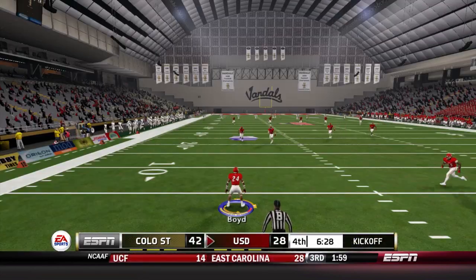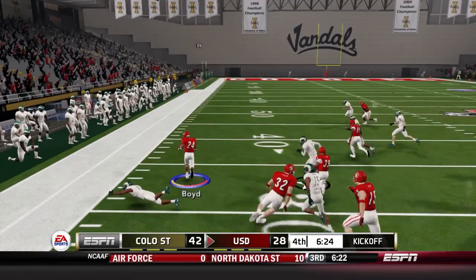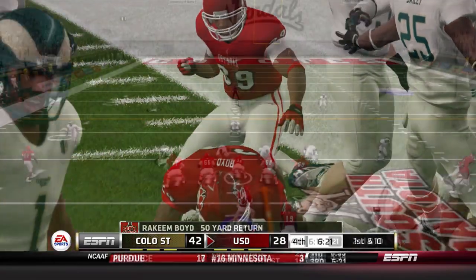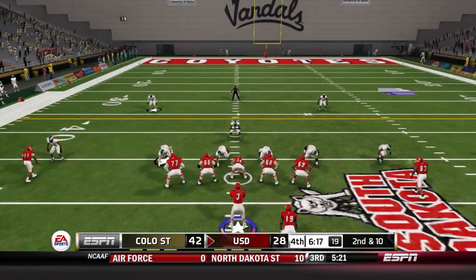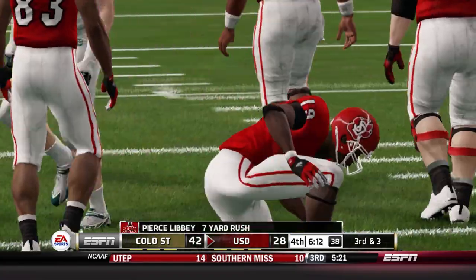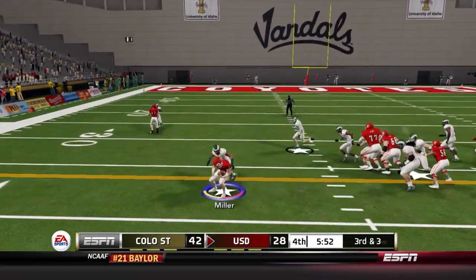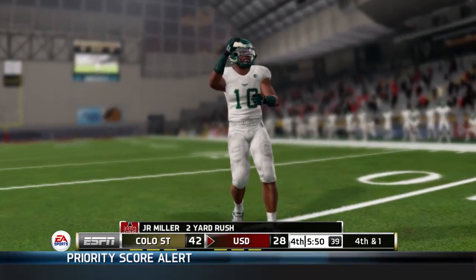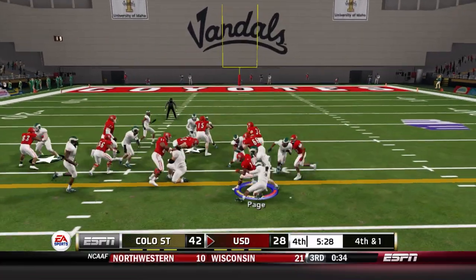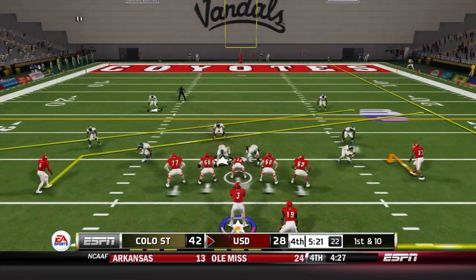Six and a half minutes left. The kick goes to Rakeem Boyd around the three yard line — he breaks it to the outside, showing off some nice quickness, giving us great field position inside Ram territory. Libby gets the carry and picks up seven. On third down and short Miller is stopped just shy, but a goal line formation power run by Page gets the first down and keeps our hopes alive.